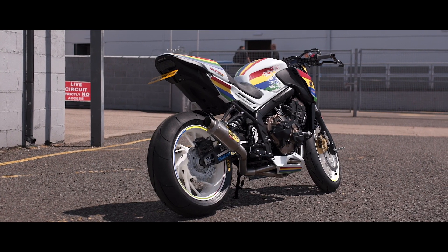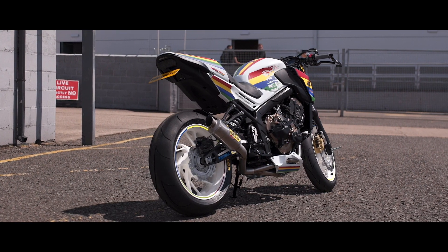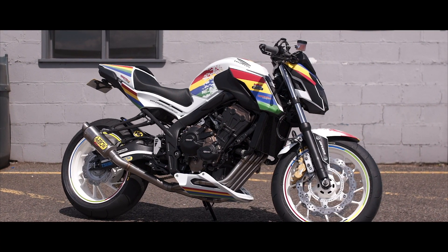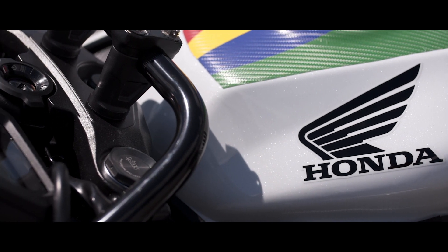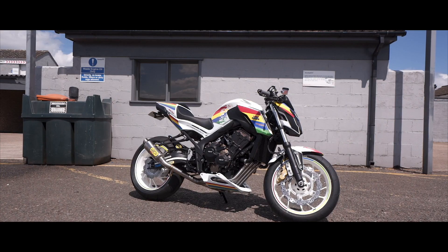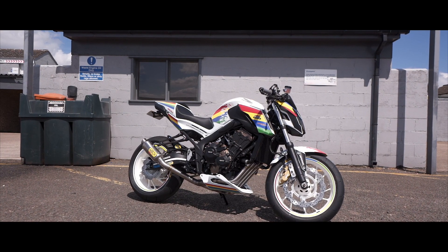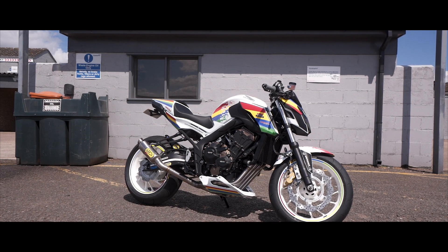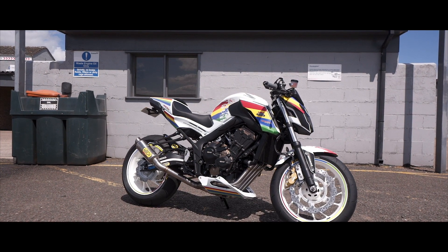We put the GP engine covers on there, and we have the rental 520 chain and sprockets — the Sabaki 520 chain. The bike has really taken the form of a cafe racer and has lent itself really well to it: underslung tray underneath, a single seat conversion, tail tidy — quite a pretty looking motorcycle.